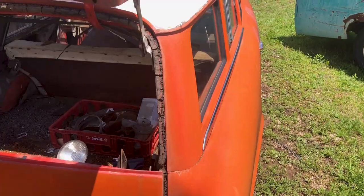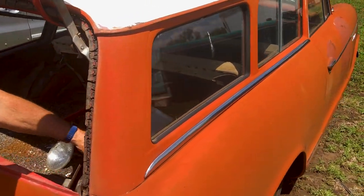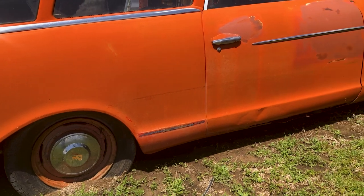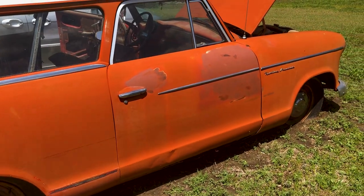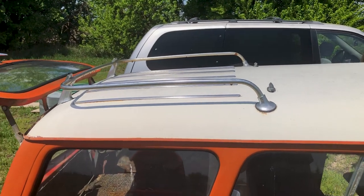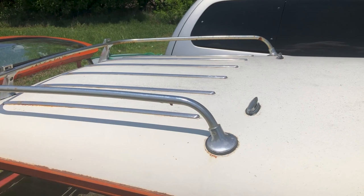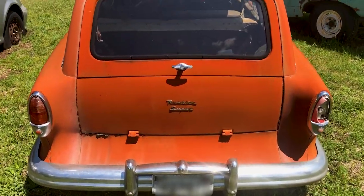All four hubcaps are there. That's one thing that caught my eye when I saw this on Marketplace — the red wheels with the original hubcaps on them. You can see some of the rust on that rocker below the door, but man, the body's in really nice shape. I like this luggage rack up here. It's amazing how things hold up over the years on the older cars.